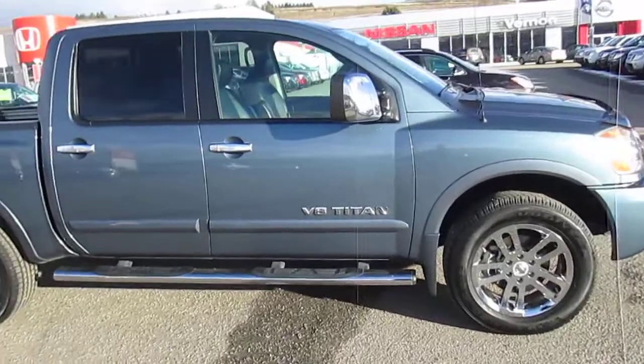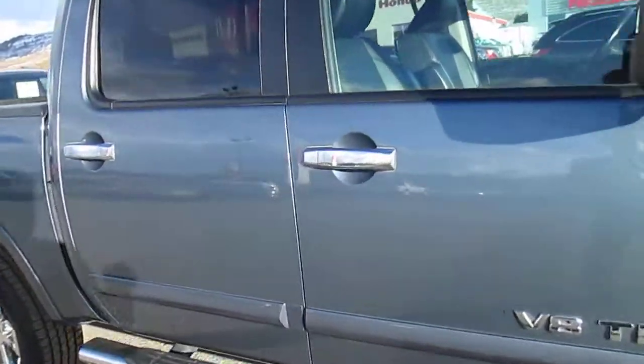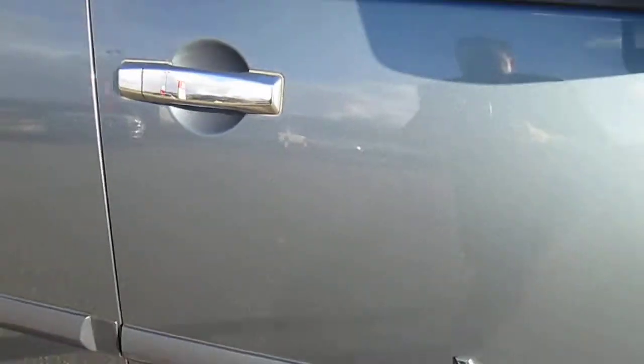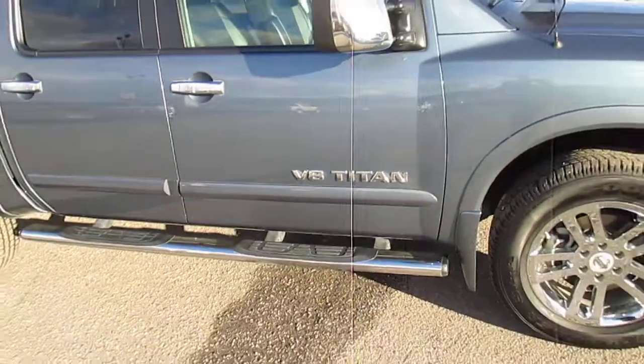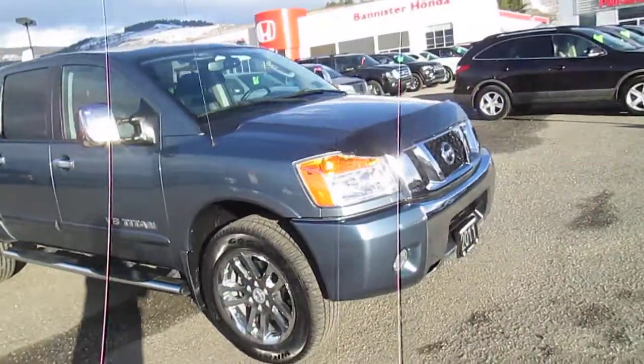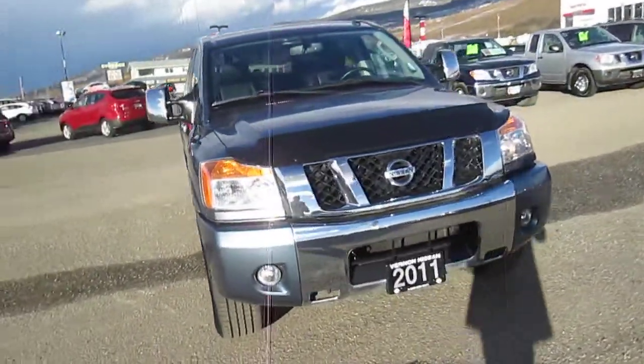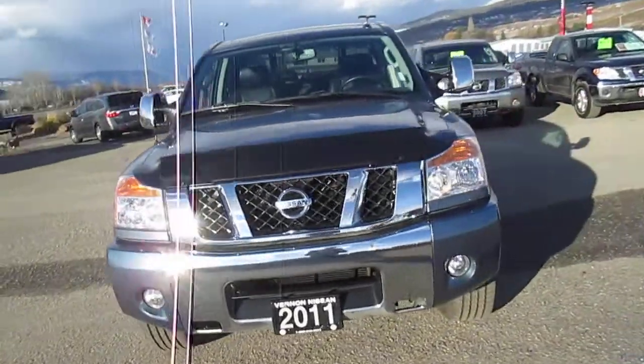It's just in fantastic condition. If there's any one blemish I can notice so far on the exterior, it's a very small mark just here on the passenger door. And I'm not even noticing anything in the way of stone chipping on the front of the vehicle — it's just really quite nice.